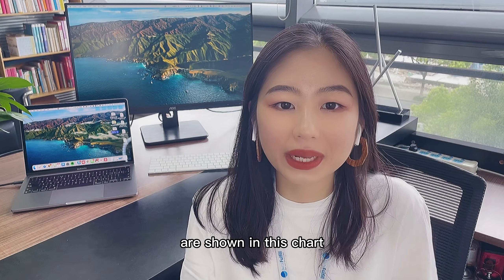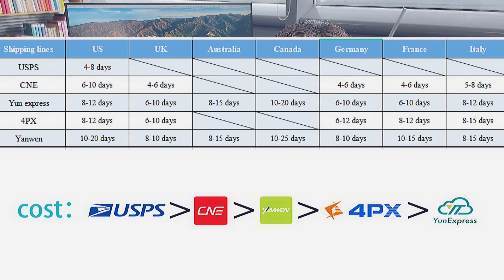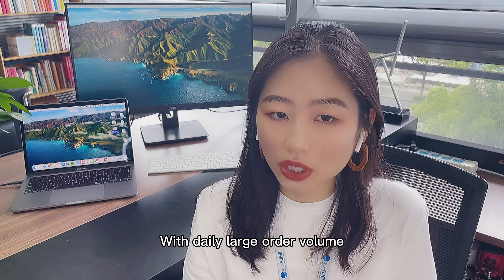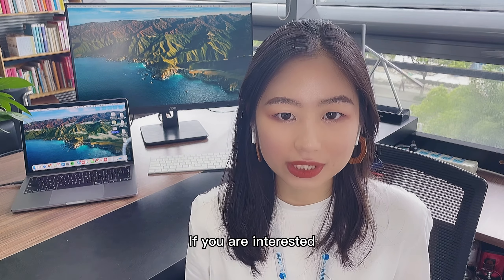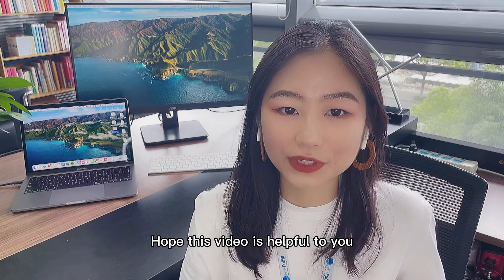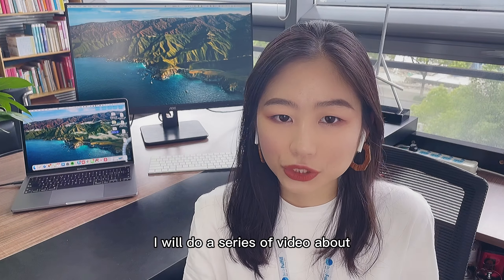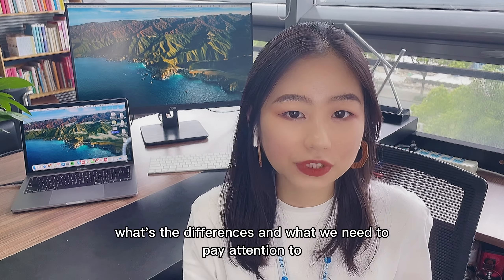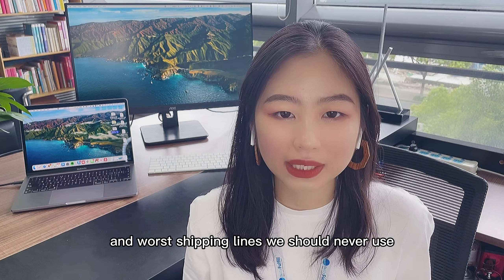Above all, shipping times by different shipping lines are shown in this chart, along with a comparison of costs for your reference. We at Daily Fulfill have established long-term partnerships with most shipping lines on the market. With our daily large order volume, we always get VIP prices and priority services. If you are interested, please feel free to contact us for a free quotation — link is below. We will keep updating more content about shipping, including a series on top shipping methods to US and EU markets, reliable shipping lines to South Africa, and worst shipping lines to avoid.